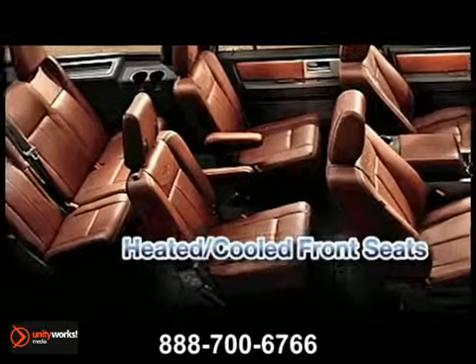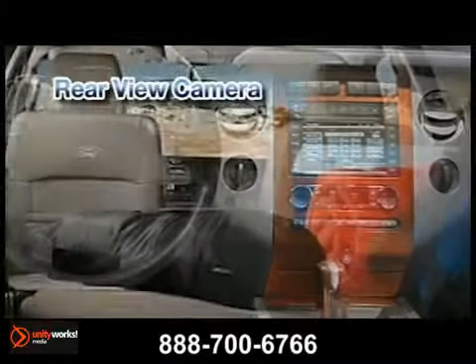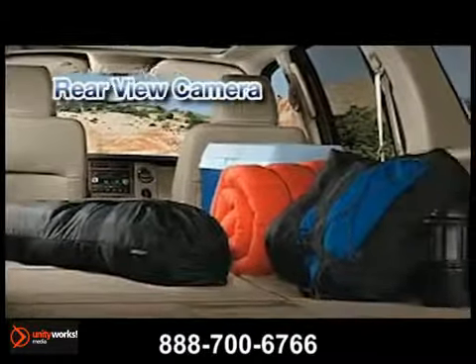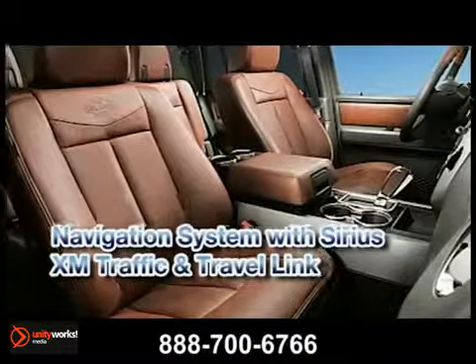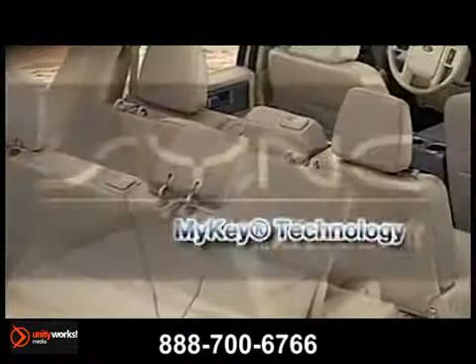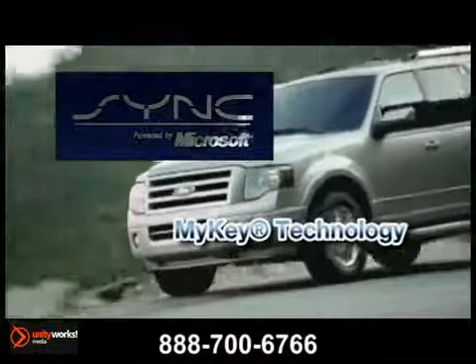Those in front can choose independent settings thanks to dual-zone electronic automatic temperature control. Power-adjustable pedals and a 10-way power-adjustable driver's seat help drivers of varying stature feel in command, while rear-seat passengers benefit from their own second-row audio and climate controls and the center-slide second-row seat.